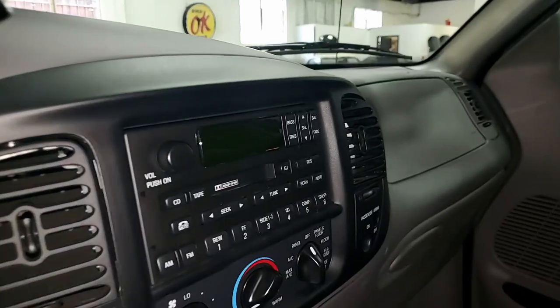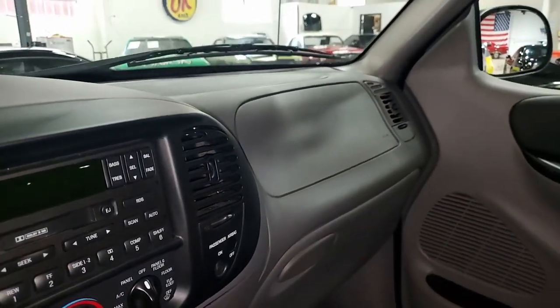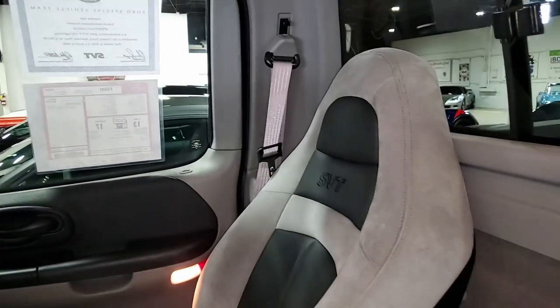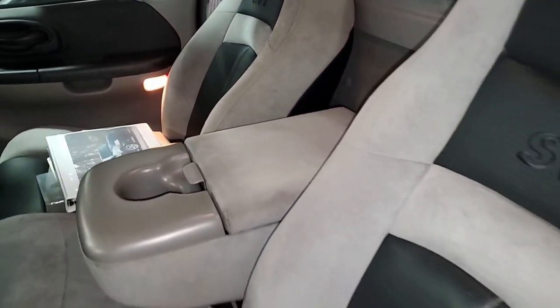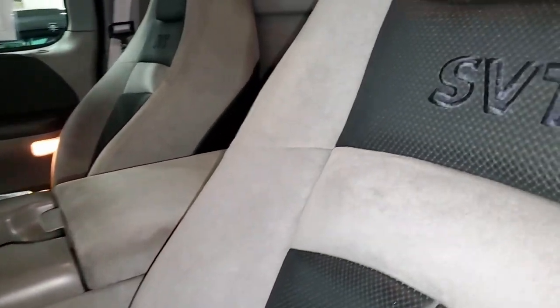There's much more to see about this vehicle, so take a good look at it online at buyavet.net. These particular trucks are getting harder to find, especially in this condition. It's priced to sell, so we hope you'll give us a call and let us make it your vehicle today. With just 17,000 miles, you can't go wrong on this beautiful vehicle.